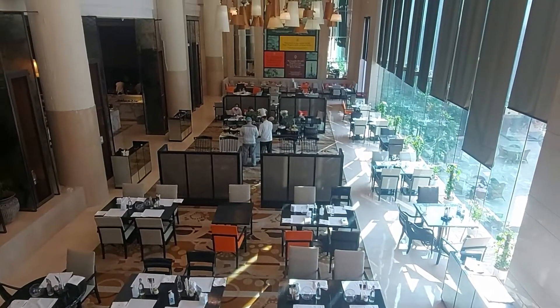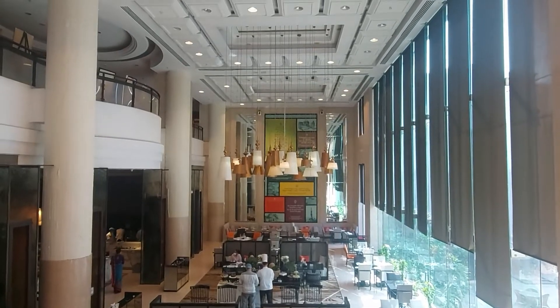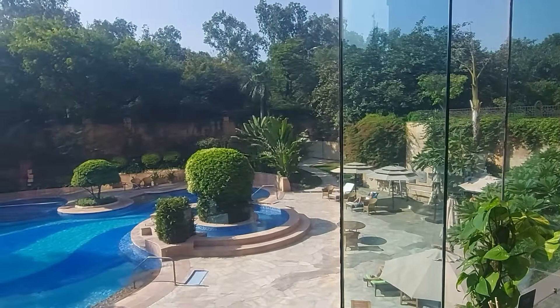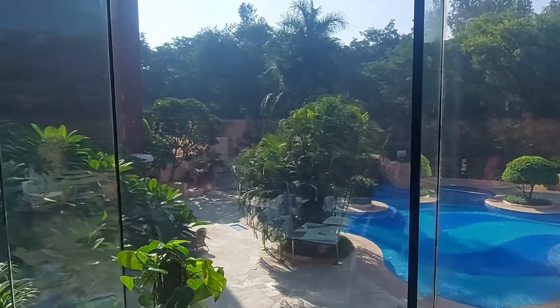This hotel's Sunday Brunch is laid out in their all-day dining restaurant called Delhi Pavilion. This is a very beautiful restaurant which has high ceilings, many artifacts, and a lot of natural light which comes through these glass windows.